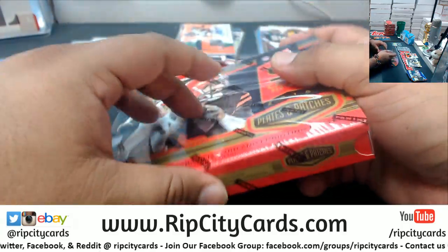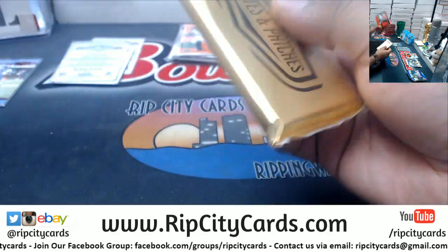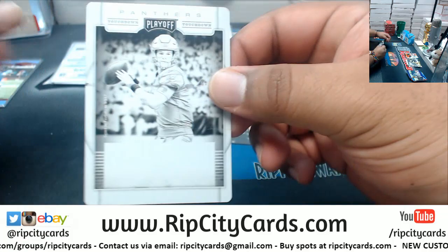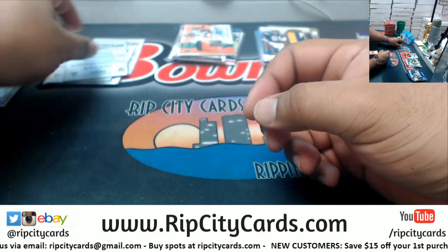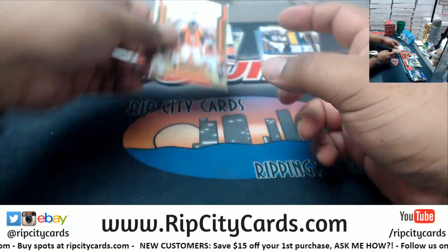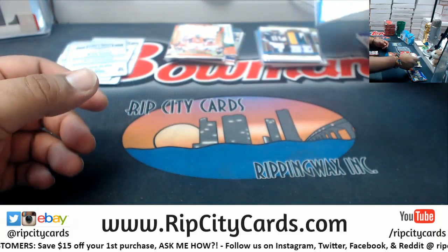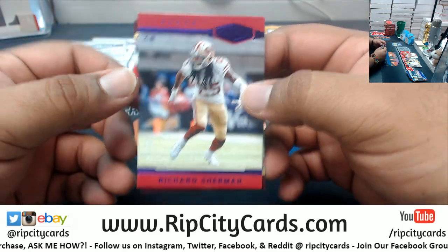Last but definitely not least — we got Brad Kaya, Panthers. Case Keenum of the Broncos to 50. Damn, Broncos destroyed this break. Triple Relic to 35 for JuJu Smith-Schuster, Steelers. And Josh Norman to 99, Redskins. And Sherman of the Niners to 30.